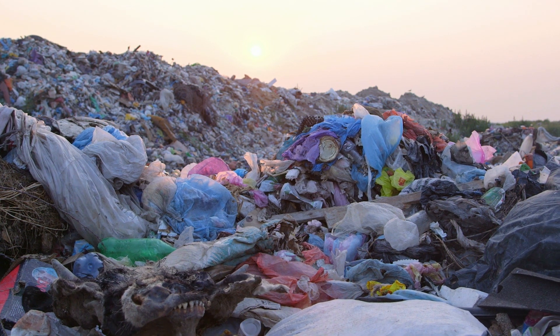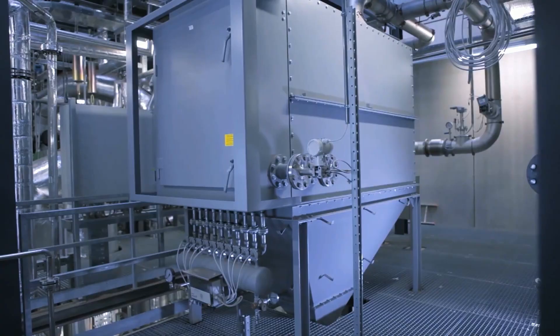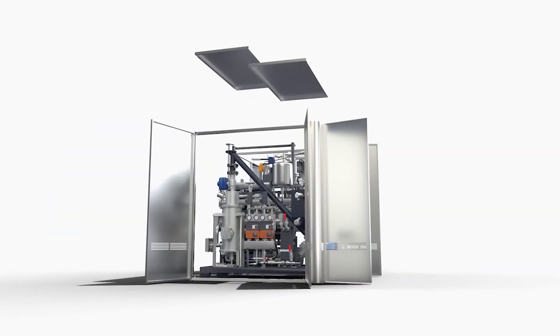At Entrade we specialize in converting solid waste into clean electricity, heating and cooling right where it's needed. Entrade designs, engineers and operates the world's smallest clean energy, heating and cooling power plants on the market.